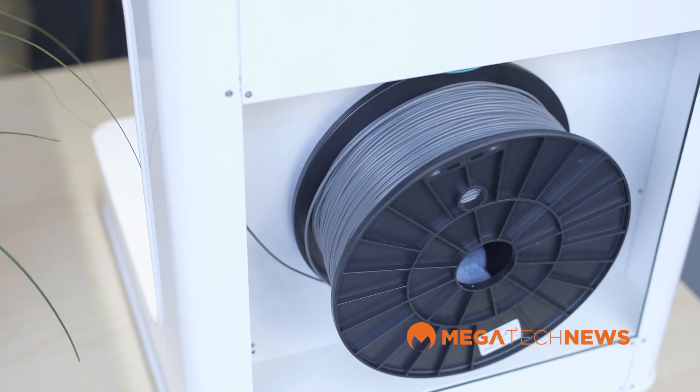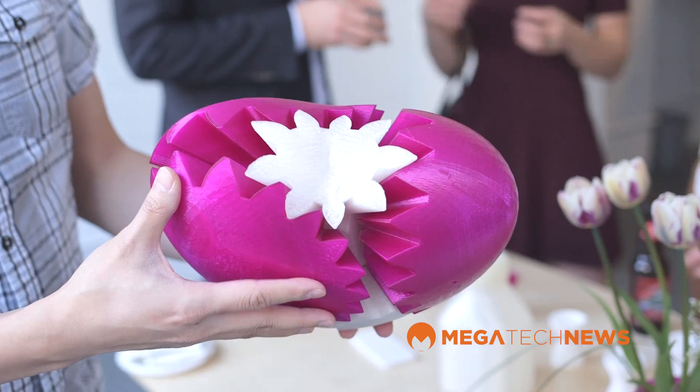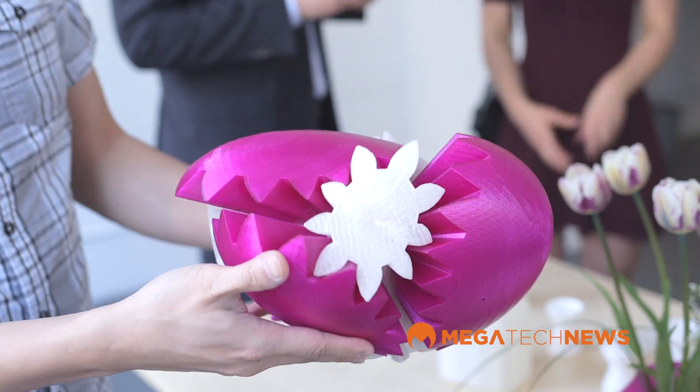3D printing is still relatively new, so there are people concerned about how much it costs — not only for the machine, but to actually print things. Using the tag as an example, how much would the materials cost? The material cost is probably no more than about five cents. The material is relatively cheap, but it's mostly the time it takes that makes it expensive to use.